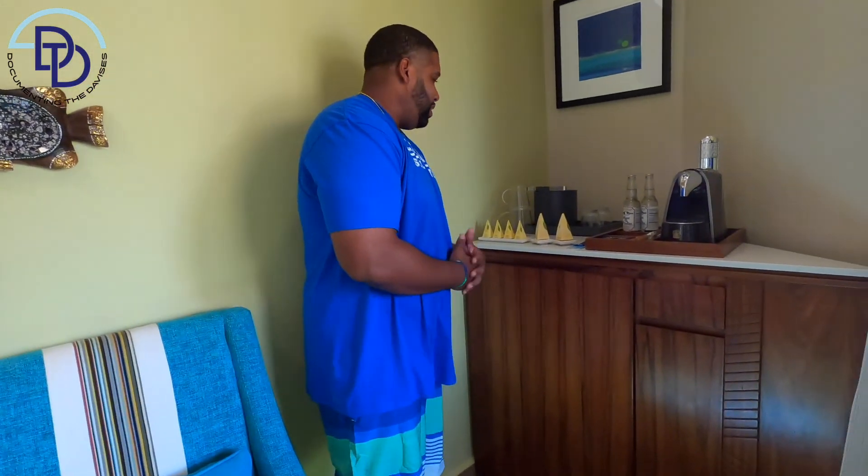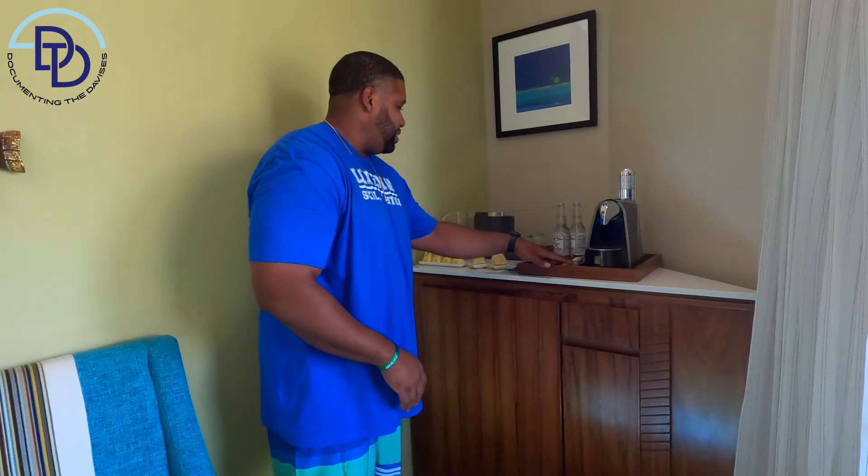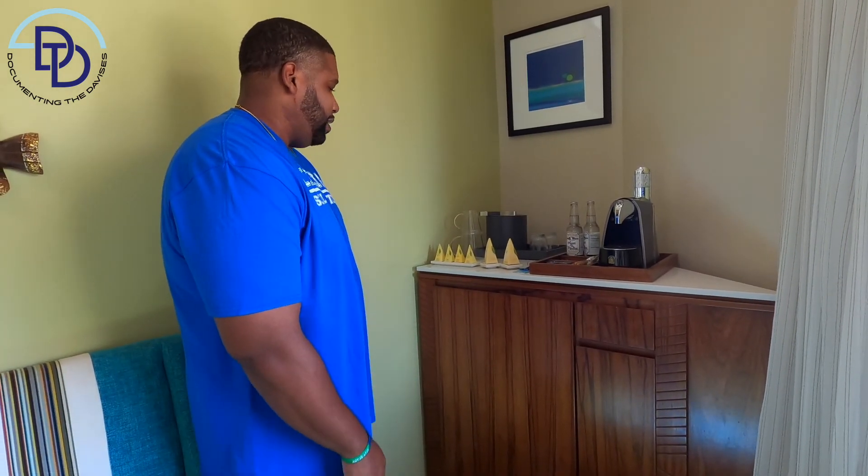Let's come over to the mini bar. Just like in our last video, Son and I don't do too much on the mini bars — we don't touch much. Up here they've got coffees, they got teas, they got aqua mineral. We haven't even opened anything like that.